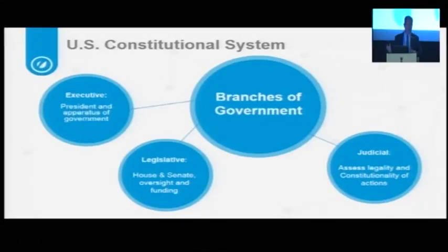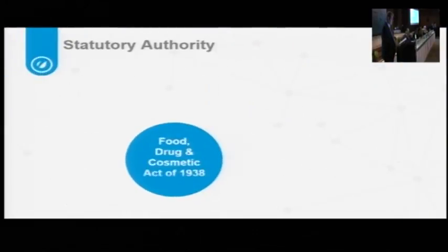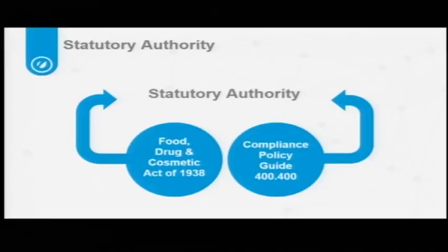The judicial branch looks at law and asks whether it follows the Constitution. Once a law is made, the executive branch implements it through promulgation of regulation — subject to notice and comment rulemaking, meaning the public must be able to see what the executive branch is doing. Subsequently, the agency can write guidance, which is not subject to notice and comment rulemaking, and guidance is really where the FDA has its power. In fact, the homeopathic regulation in the United States really comes from guidance.